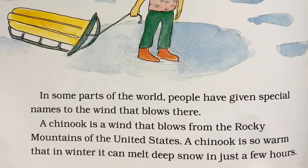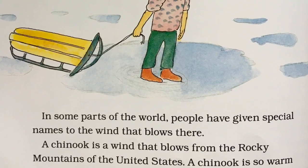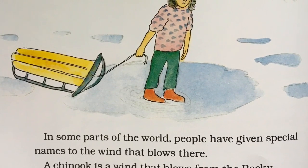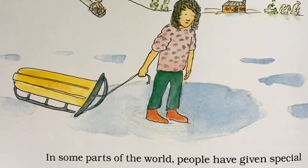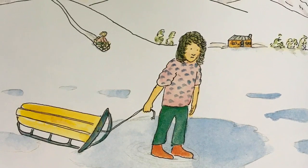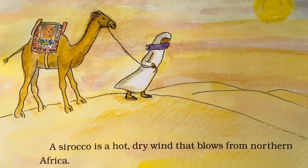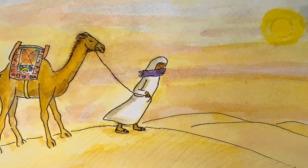In some parts of the world, people have given special names to the wind that blows there. A Chinook is a wind that blows from the Rocky Mountains of the United States. A Chinook is so warm in the winter, it can melt deep snow in just a few hours. A Sirocco is a hot, dry wind that blows from northern Africa.